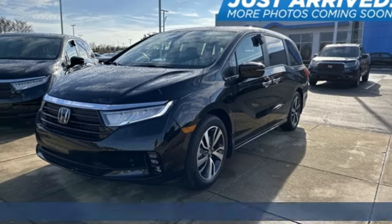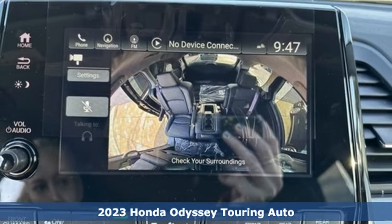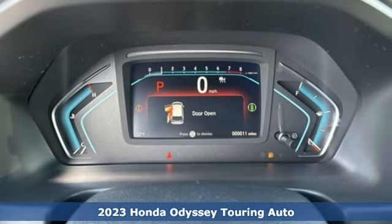Here's a new 2023 Honda Odyssey. You have responsibilities. That's why you have an Odyssey. You like to have fun. That's why you drive a Honda.